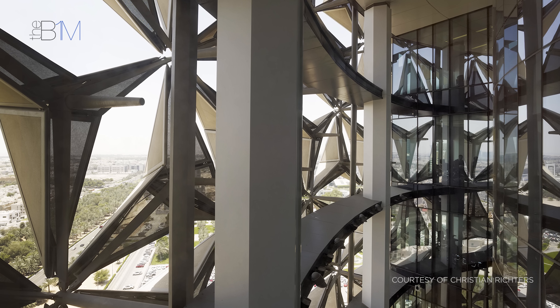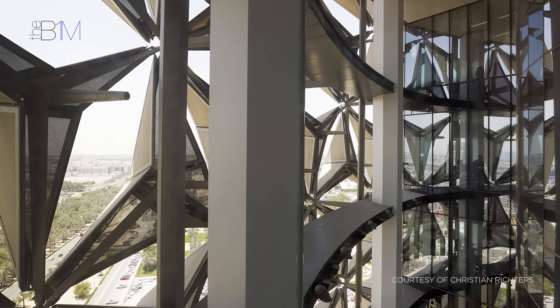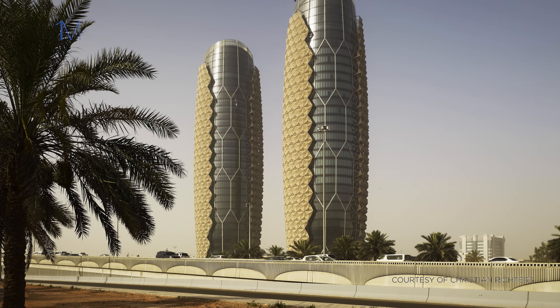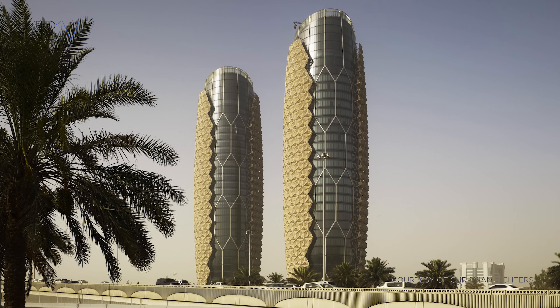The facade's form is based on a mashrabia, a traditional Islamic lattice shading device. At 145 metres, the al-Bahar towers are one of the world's largest examples of kinetic elements in a building.